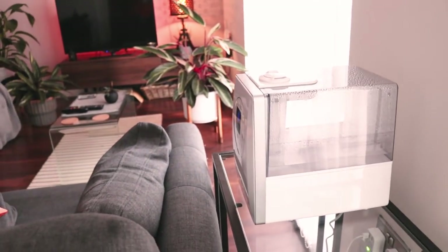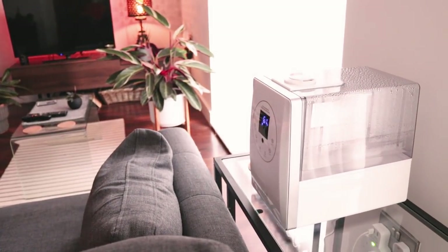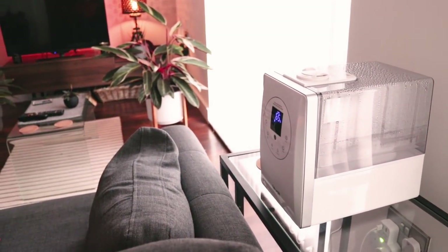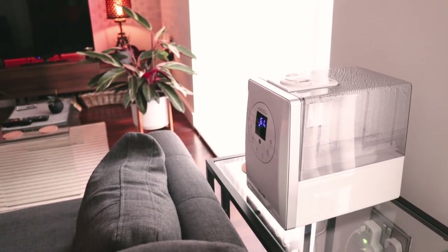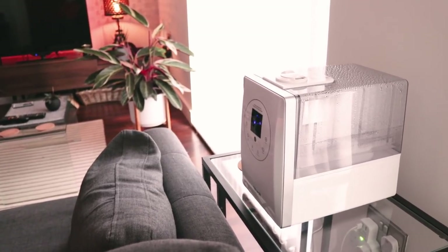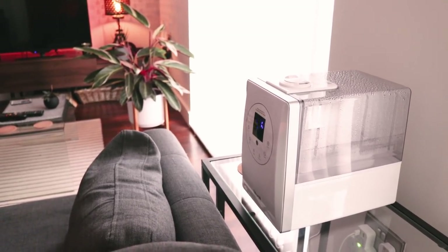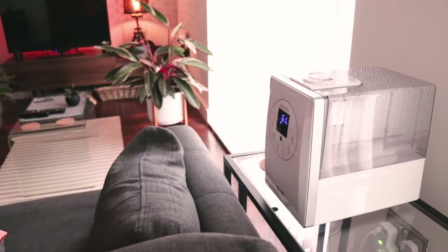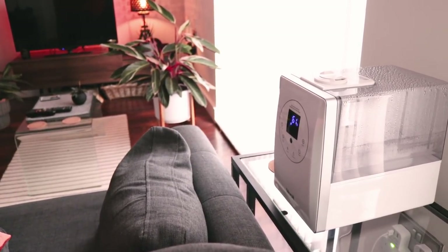Let me know if you'd like me to do a review on exactly what it is and the features it has, because it's very useful. It even does hot and cold mist, so for Calatheas, having a warm mist instead of a cold mist is great because it replicates the rainforest pretty well. If you'd like me to do a review video on that, do let me know.